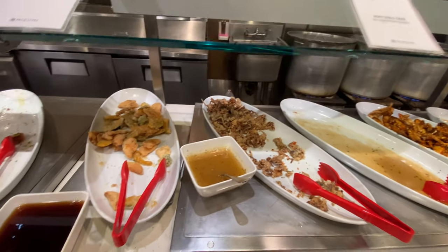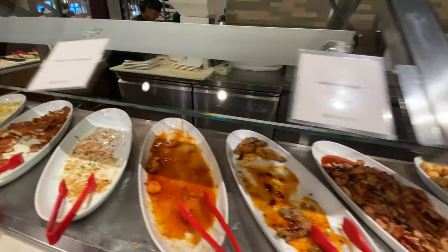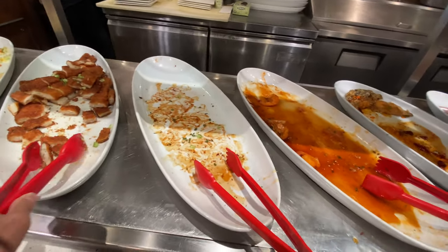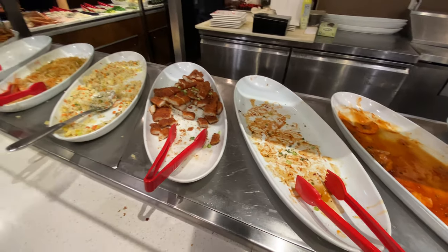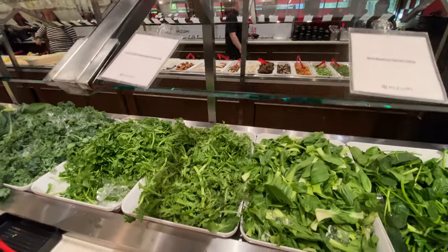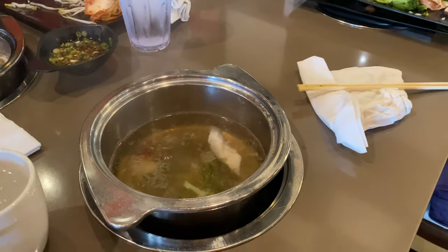It looks like a lot of the hot food is gone, so hopefully they will replenish before the crowd comes in since I'm a little early to dinner today. And if you love vegetables, of course these kinds of buffets give you a lot of vegetables that you can cook in the hot pot. I would love to start with vegetables — very healthy, and it whets your appetite for the hot pot.